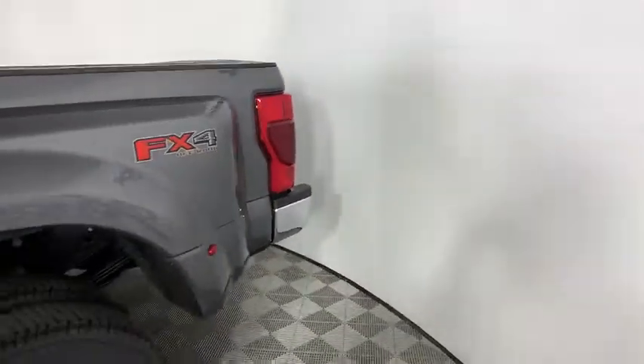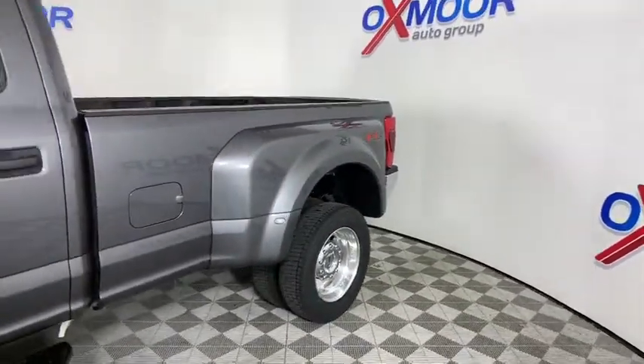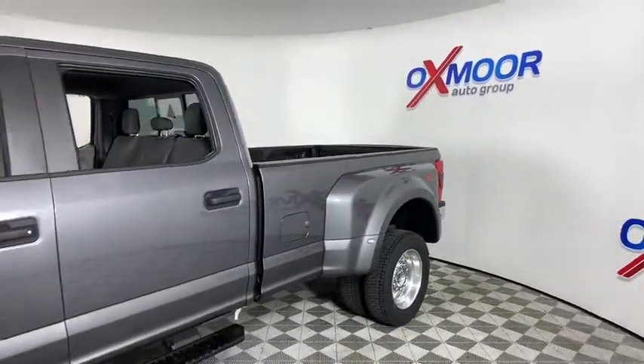Looking for the right vehicle? Check out the 2021 Ford F-450 Super Duty. Head-to-head fuel efficiency, head-to-head towing, head-to-head torque.